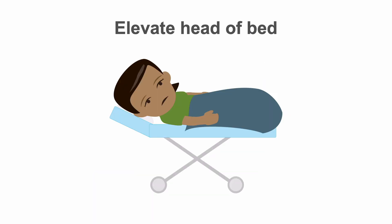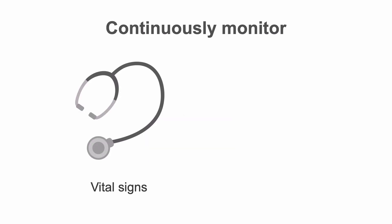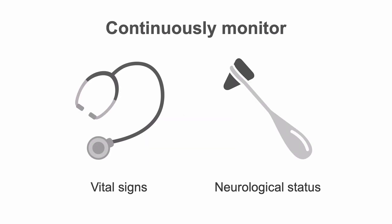Elevate the patient's head of bed to 30 degrees, which will help lower intracranial pressure no matter the pathology. As you are stabilizing the patient, obtain a rapid history and neurological exam. Look for major deficits. If the patient is in coma, evaluate the degree of coma. Vital signs and neurological status must be continuously monitored.